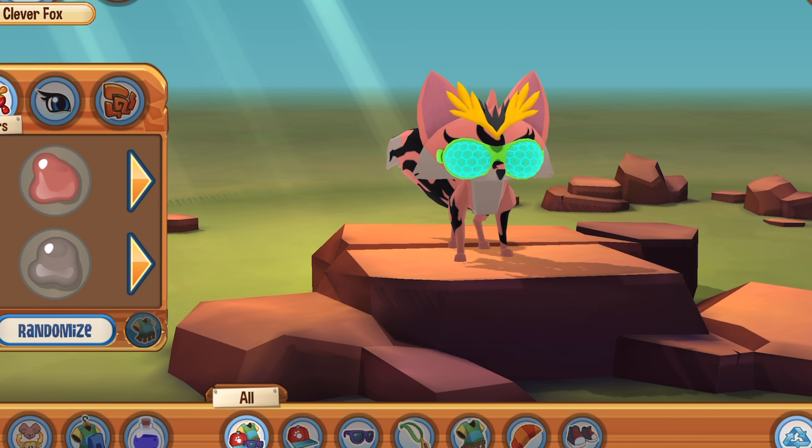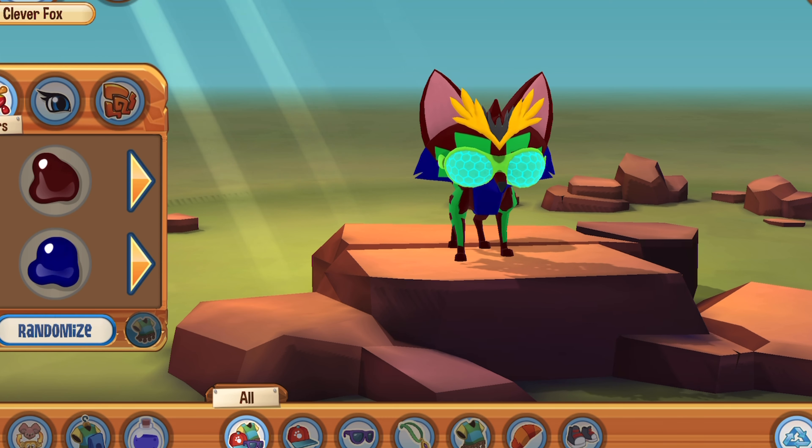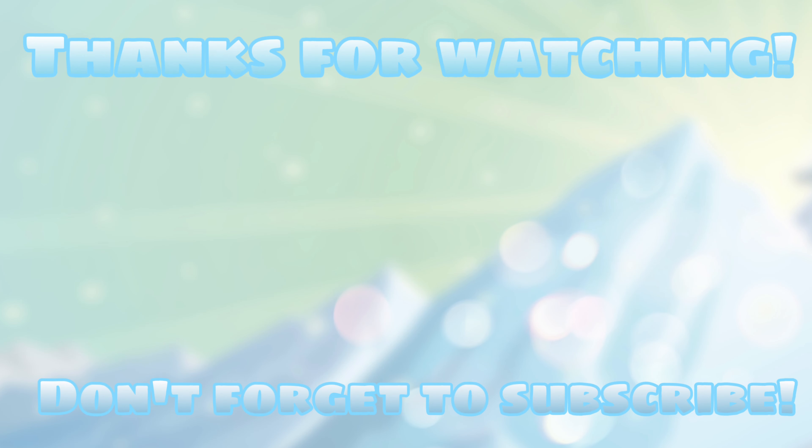I'm just going to randomize some colors and see what look I can actually get from this. This might just be my Halloween costume. Anyways guys, I hope you guys enjoyed my shopping spree today and if you like these types of videos, comment that down below. See you guys next time. Bye!